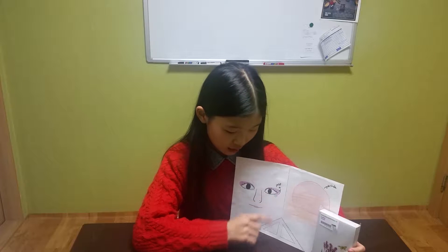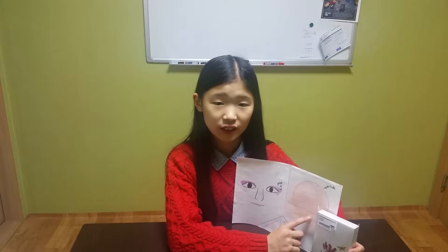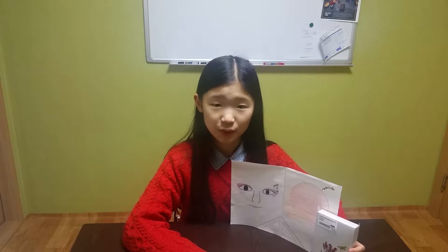We have a point, a line, a triangle, a square, and a circle. They are around us. Let's find them together.